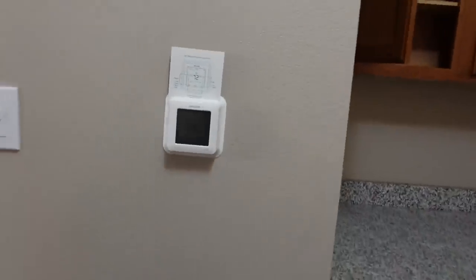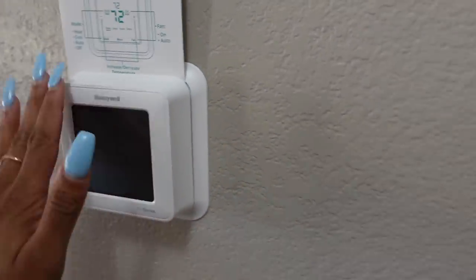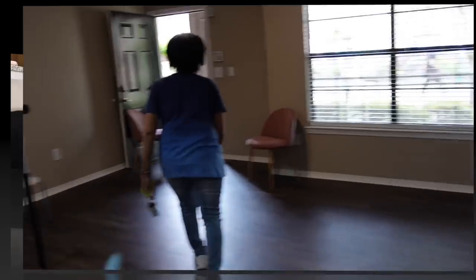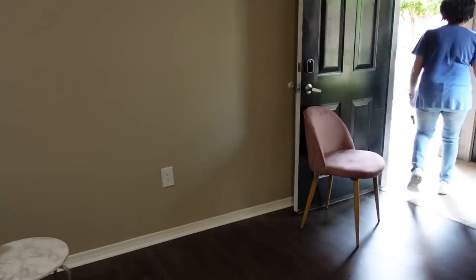Walking over here is my thermostat — you can control it anywhere. It is wi-fi compatible — I am in a smart home! Popping in here to clarify: I didn't realize you can actually touch it. It is a touchscreen, not buttons or a knob. But I do control it from an app on my phone. I also have keyless entry — I type in a code to get in — and everything is wireless. It's super lit in here.